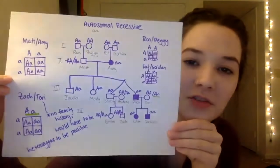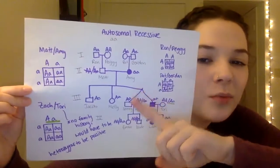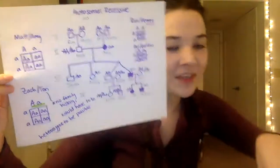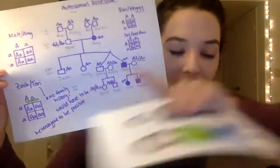The first mode is autosomal recessive, which means you have to have little a, little a to have it. Amy has little a, little a, and Matt would probably be heterozygous because some kids have it and some don't. So if the two of them cross, then some would have it and some would not, and that matches up with the pedigree.